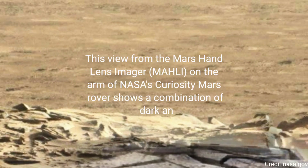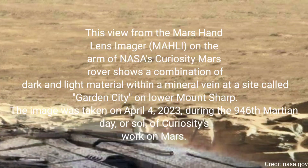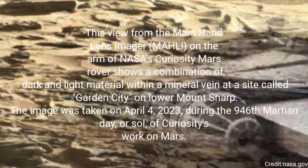NASA's Curiosity rover took this selfie on October 11, 2023, the 2,553rd Martian Day, or Sol, of its mission.